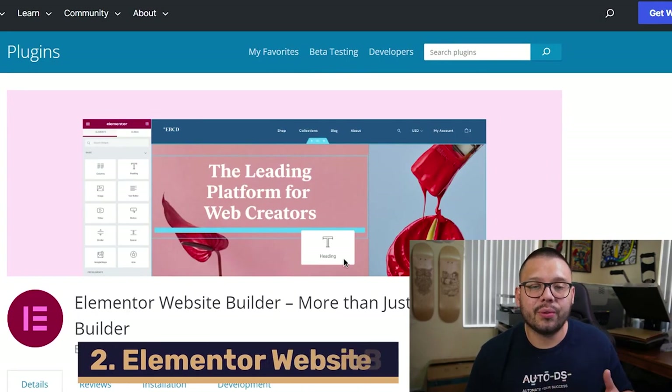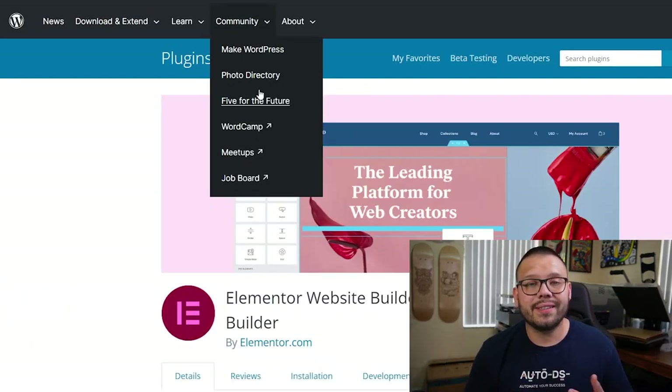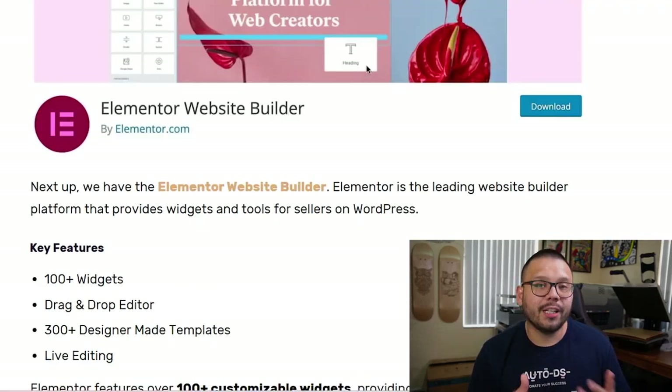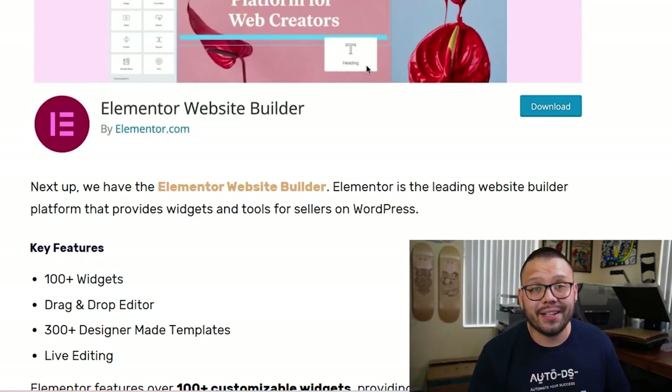The next plugin is Elementor Website Builder. This plugin provides different widgets and tools to help you set up your website in a professional and good-looking way. Elementor has over 100 different widgets and an easy-to-use drag-and-drop editor. They also have over 300 different design templates that are easily customizable. One of the coolest features is live editing — as you're editing your website on one screen, you can see the changes being made live on the other screen.